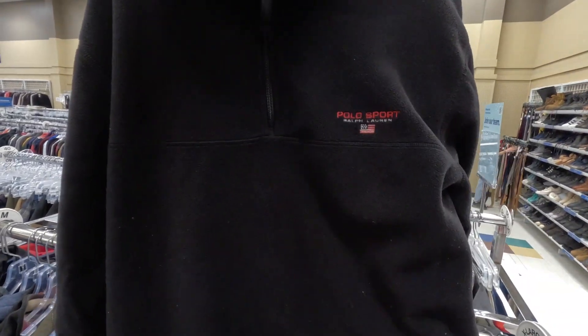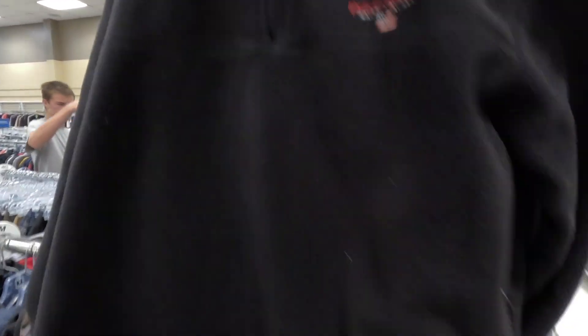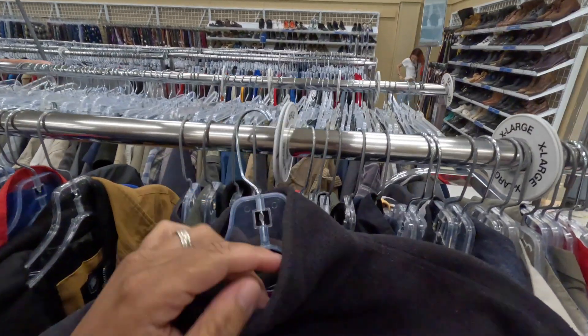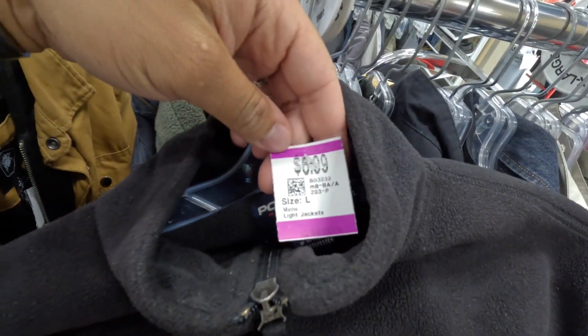Also got this vintage Polo Sport quarter-zip fleece. Just gotta hit it with a little lint roller and you'll be good. It's got little zippered pockets on the side and that vintage Polo Sport tag. Here for seven bucks.